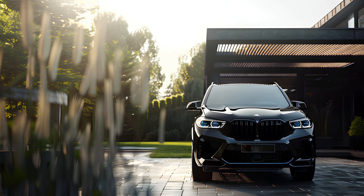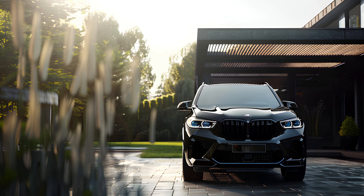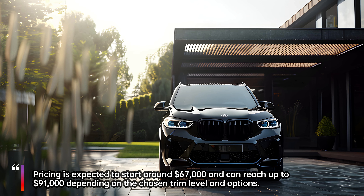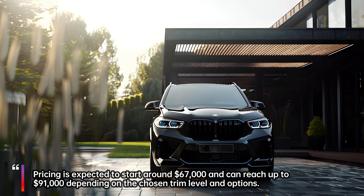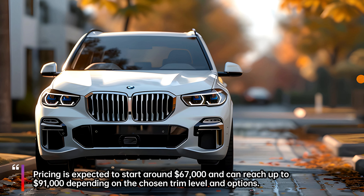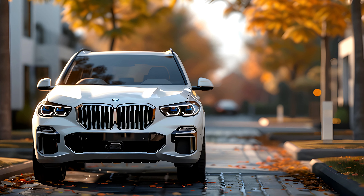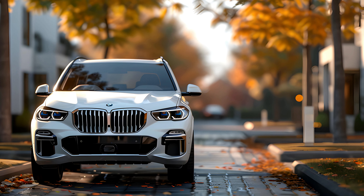The 2025 X5 Hybrid is expected to hit showrooms sometime in summer 2024 or early 2025. Pricing is expected to start around $67,000 and can reach up to $91,000 depending on the chosen trim level and options.